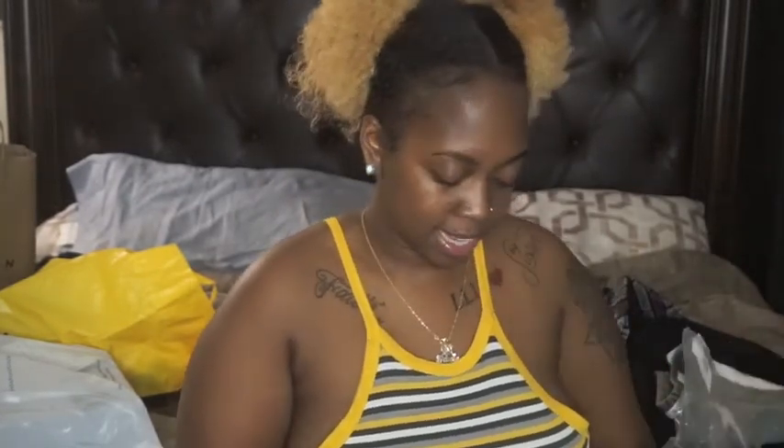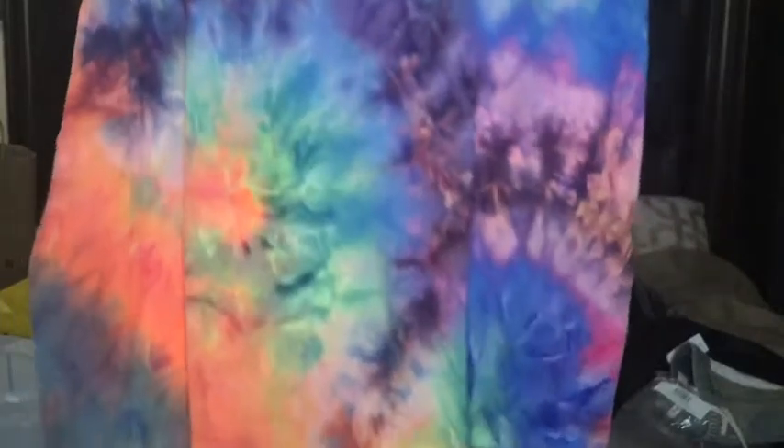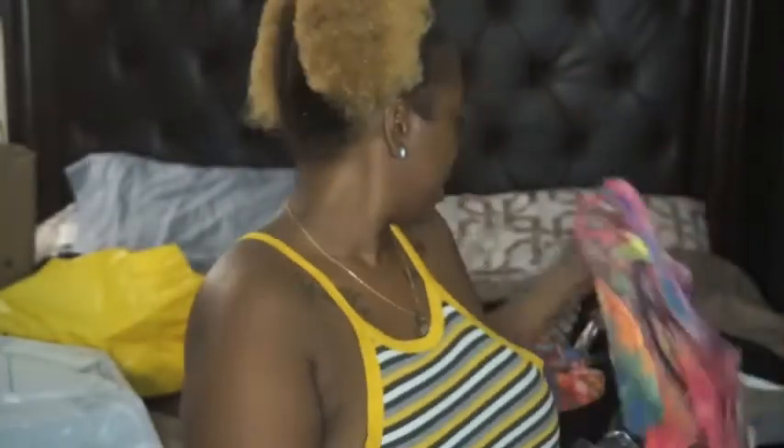And then next I got this dress with a matching mask. This is actually why I came to the website — I had seen this dress and I thought it was so cute with the matching mask. Then I just saw all that other stuff when I got on the website. But yeah, matching dress and mask — so cute! And that's it for Curvy Scents.